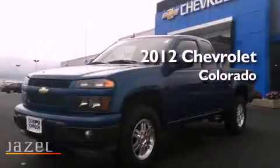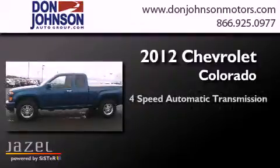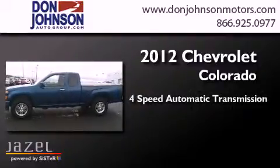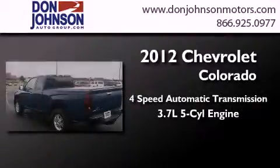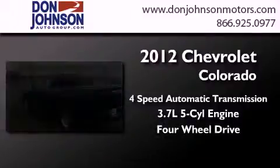This is a 2012 Chevrolet Colorado. This truck has a four-speed automatic transmission, a 3.7-liter inline five-cylinder engine, and the added safety and control of four-wheel drive.